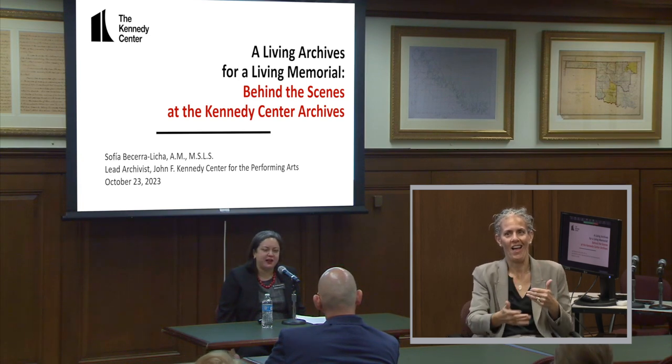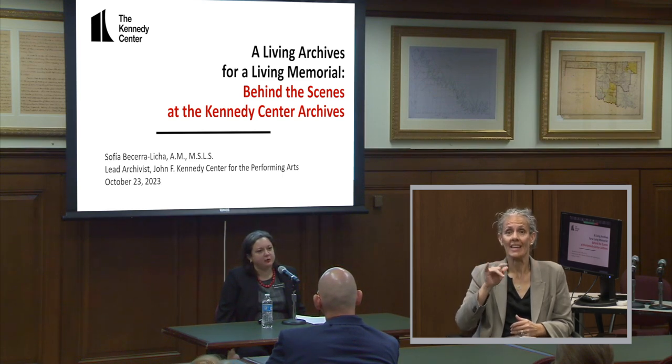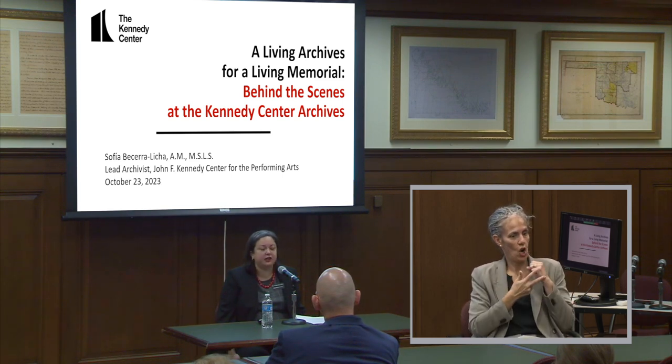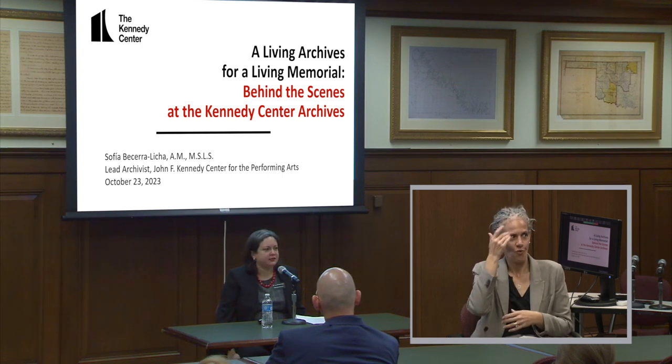My name is Sophia Becerralicha. I am the lead archivist at the John F. Kennedy Center for the Performing Arts. This afternoon, I'm going to chat about what we've been up to both in establishing the archives at the Kennedy Center, as well as a new permanent exhibit that opened last September. Just out of curiosity, before you knew about the program, how many of you knew that there was an archives at the Kennedy Center?